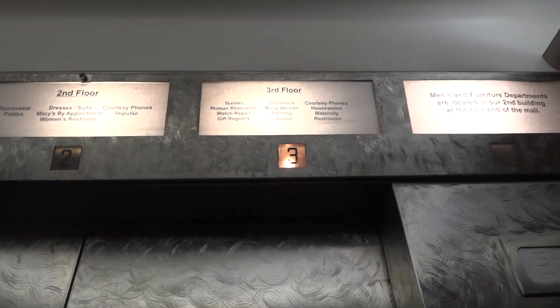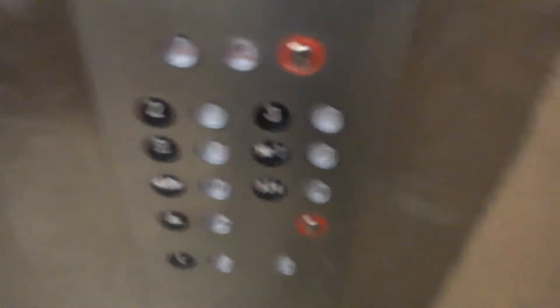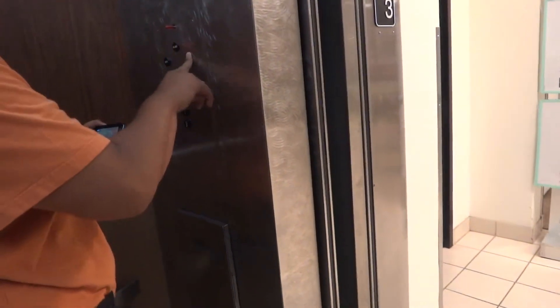Weird thing — the other elevator, the code-compliant one, has innovation universal. Are they going out of B? Yeah, B. Okay, B is a good spot — because B is a parking space.